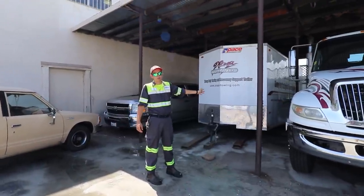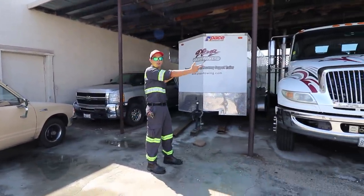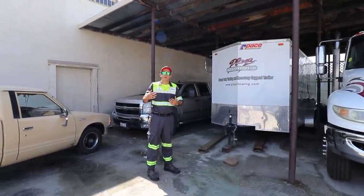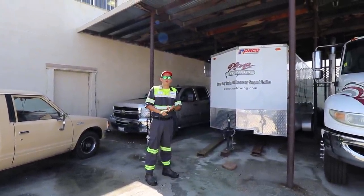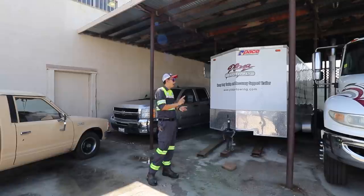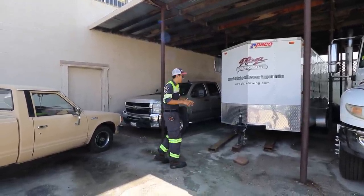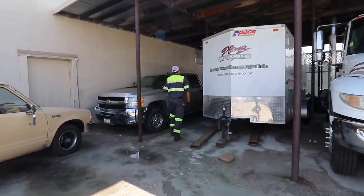Moving on to our recovery trailer — this is our heavy-duty support trailer that we tow behind our service truck. It's commonly dispatched to our more major wrecks where we need a fuel pump or extra rigging and straps. This is the trailer that gets dispatched to support those operations.